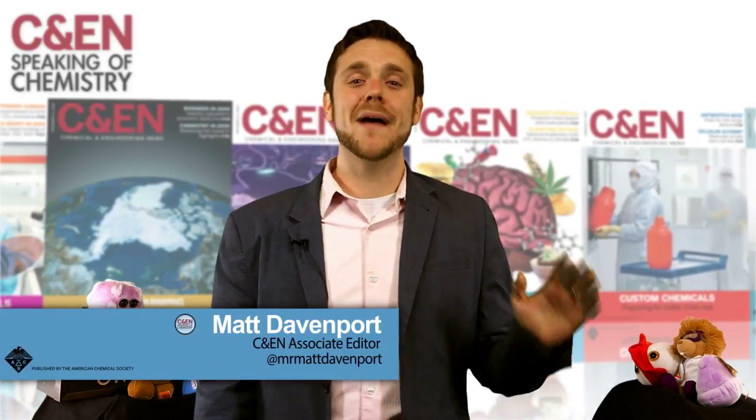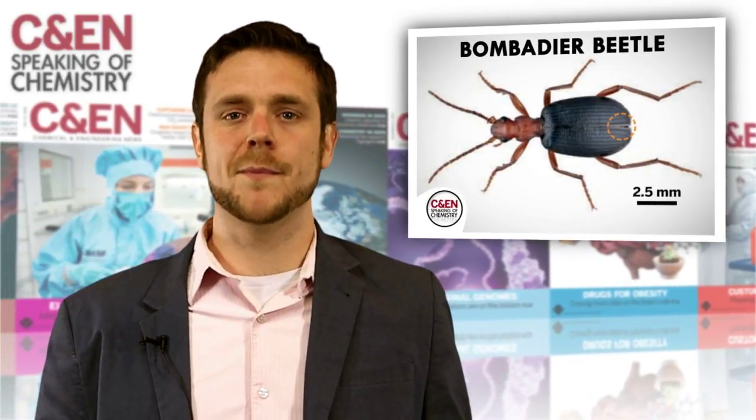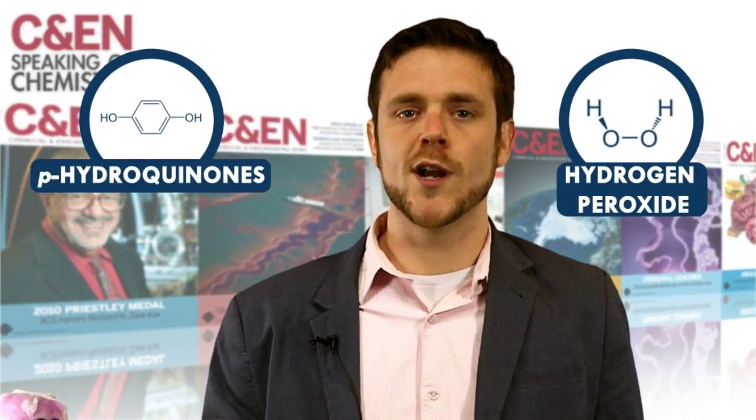Hey everyone, Matt here. Let's start with Bombardier beetle butts. Hidden within the beetle's rear end is a chemical weapon that beetles spray on would-be predators. Scientists recently used x-rays to reveal exactly how the beetles control this biochemical defense. The bug stores some of its chemical munitions, like hydrogen peroxide and p-hydroquinones, in a reservoir chamber.